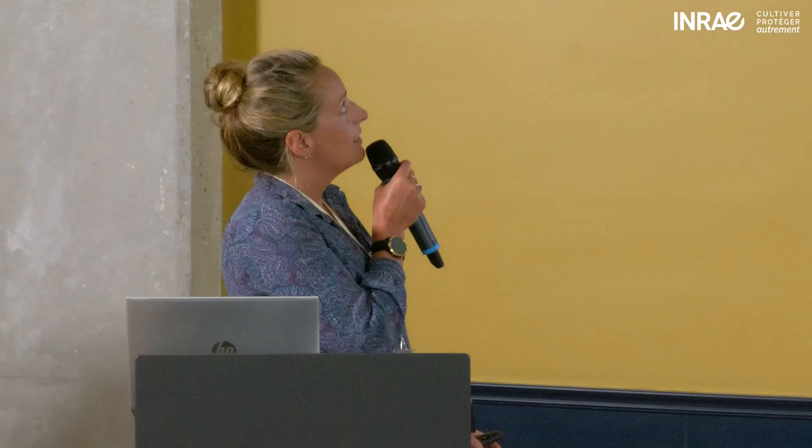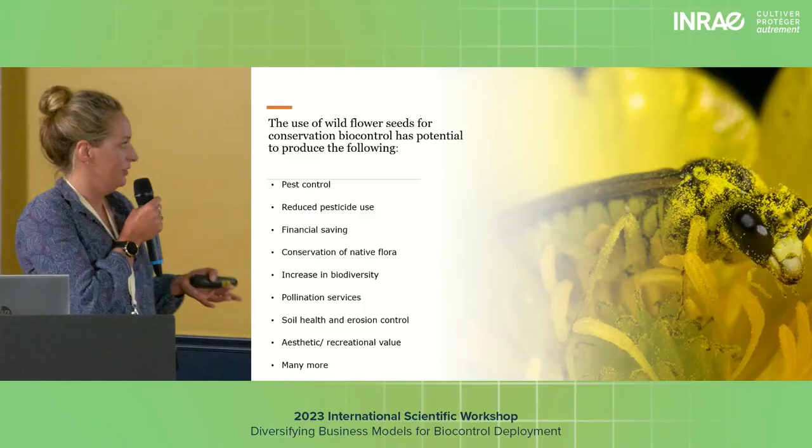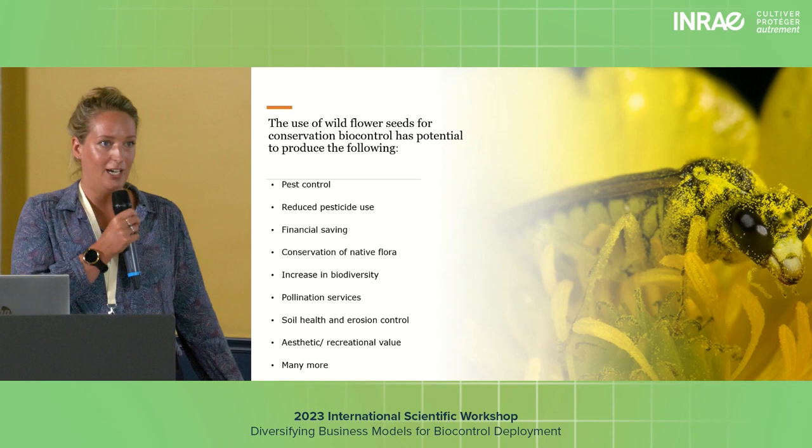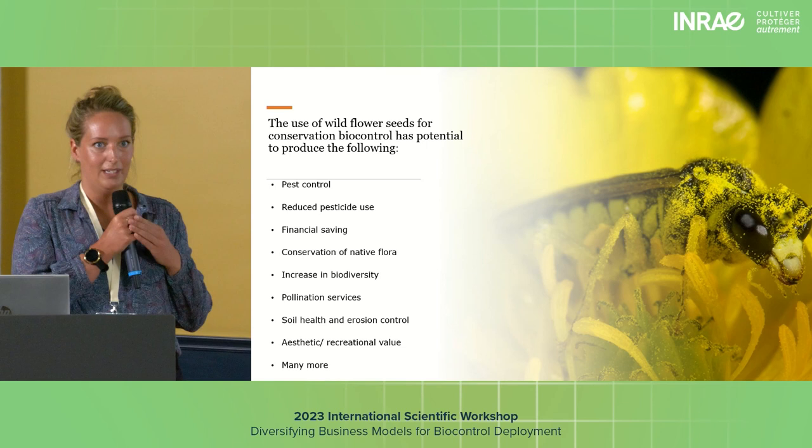The use of wildflowers for conservation biocontrol has huge potential — many more benefits than are listed here. We think that with significant time, resources, and planning, it has potential to be a key resource in the use of biocontrol.